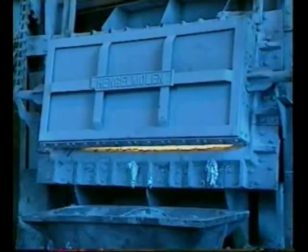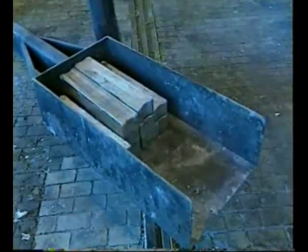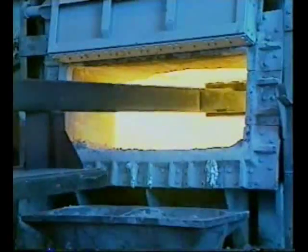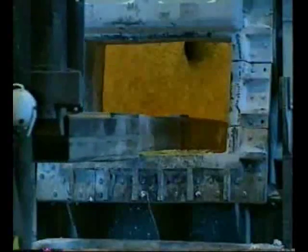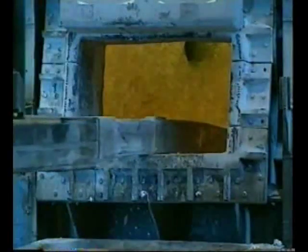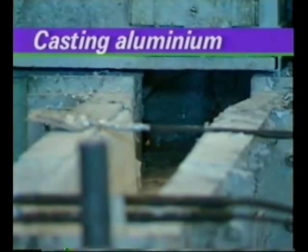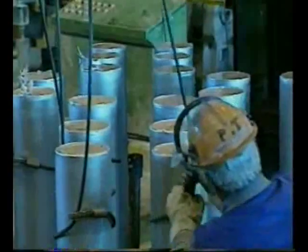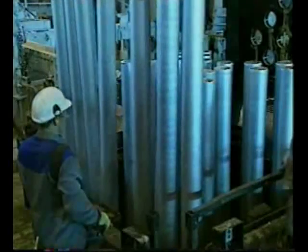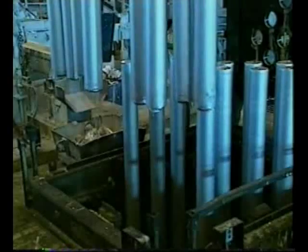Some of the aluminium is cast as almost pure metal, and some is made into alloys by adding other metals. This metal being added is magnesium. Aluminium alloys or pure metal can be cast into different shapes. The liquid metals are poured into moulds, where they solidify and can be lifted out. Aluminium metal is sold in various shapes according to the needs of the customer.